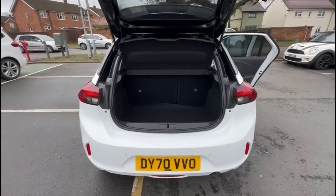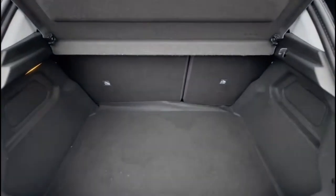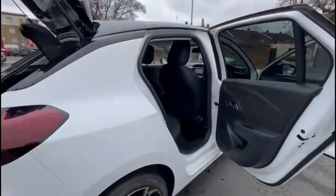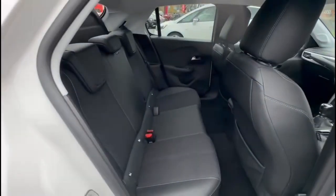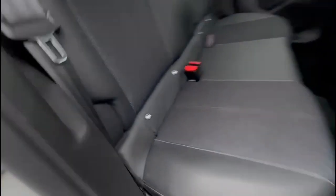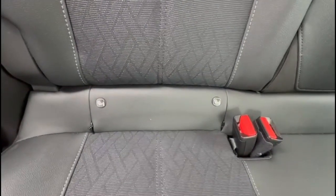With the boot open there's a very spacious load area with a 60-40 split folding rear seat. Looking inside through the rear, there's a spacious seating area with grey part leather, individual headrests, plus ISOFIX provision on the outer rear seats.